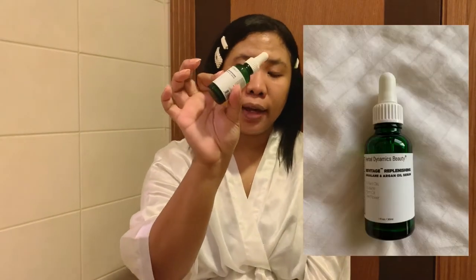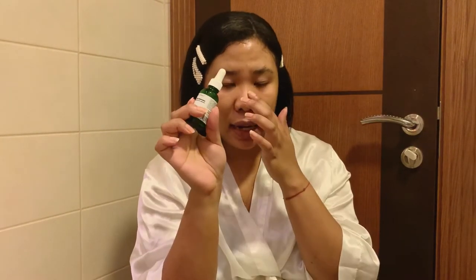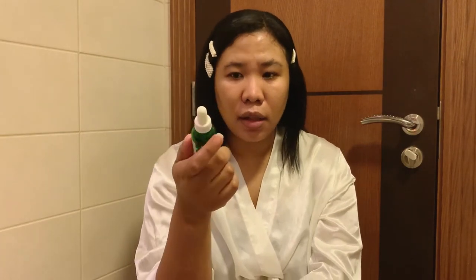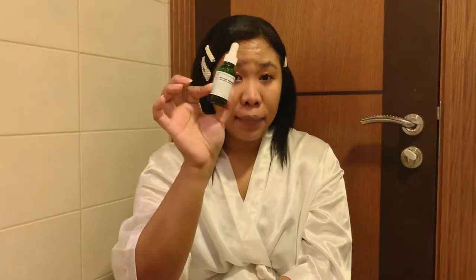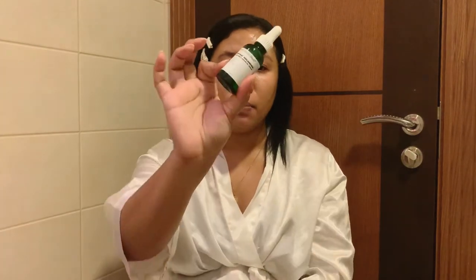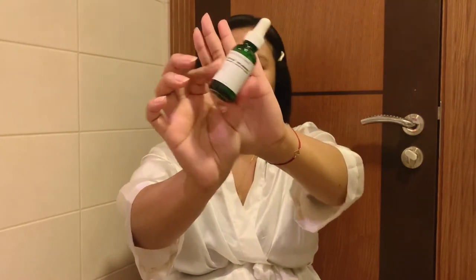For the Squalene and Argan Oil — if you have dry skin, this is really good for you. I usually use it on areas that tend to get dry because of the retinol. When I use retinol, I add this because my face tends to get dry. I also use it on my hands and neck — areas I don't want to forget to moisturize. I even put it in my hair because argan oil is good for hair too.